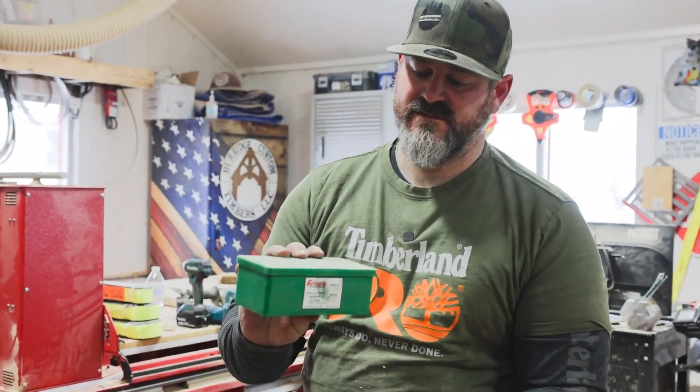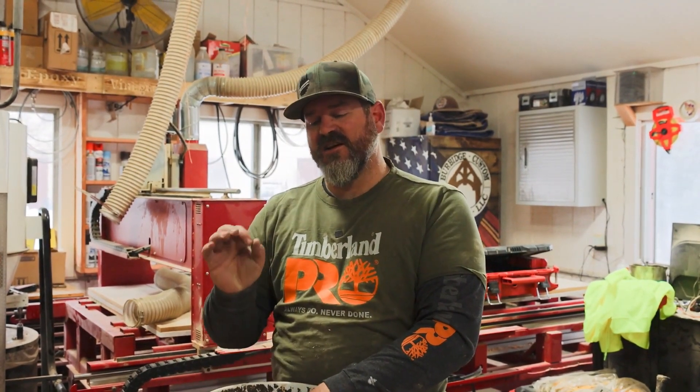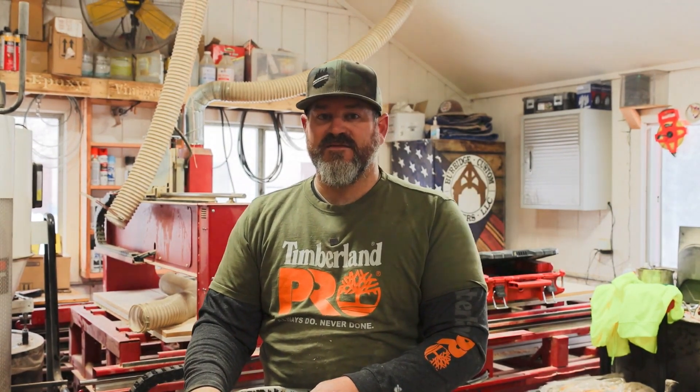I've got a ton of this kind of stuff — little boxes full of router bits and shaper bits. If they're in a bucket underneath my CNC, my flattener, or my computer desk, I forget about them. I need to see it. I'm a visual guy. So we're gonna build a little shelf — I've got a little room up above that window. I've got some old timber frame material we've milled leftover from bigger pieces, and we're gonna use a lot of that stuff.